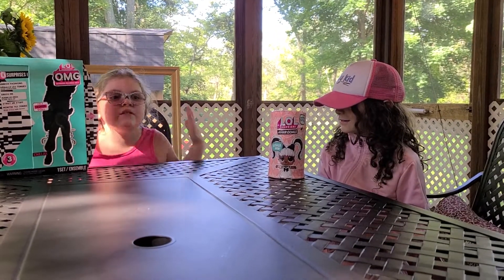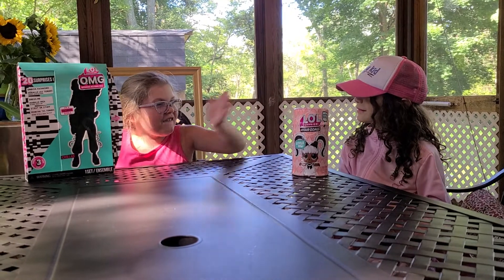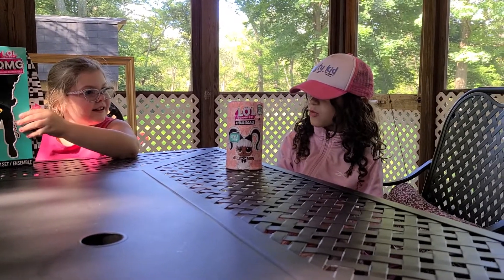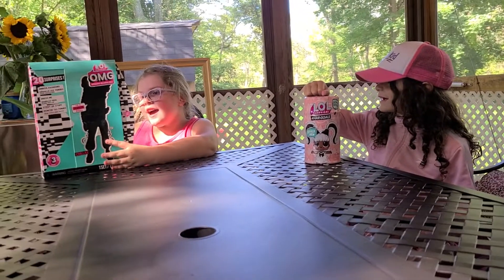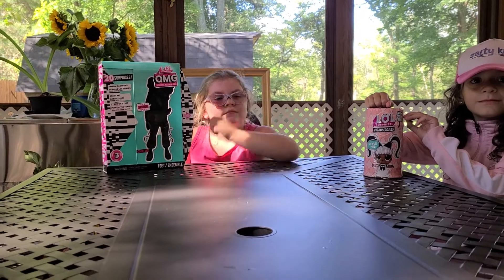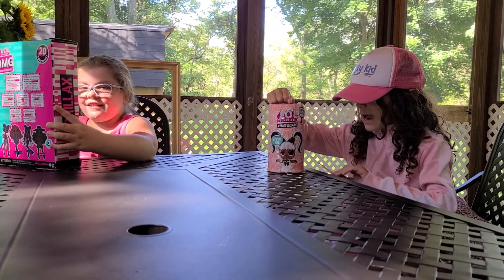Hi guys, I'm Eva Maria and today I'm here with my BFFF. Hi, my name is Nina. Today we are going to open up our LOL dolls. I have a hair goals doll, and I have an OMG Fashion Doll from CRC Brand Spankin' New. They're wonderful. Now we're going to open it now.